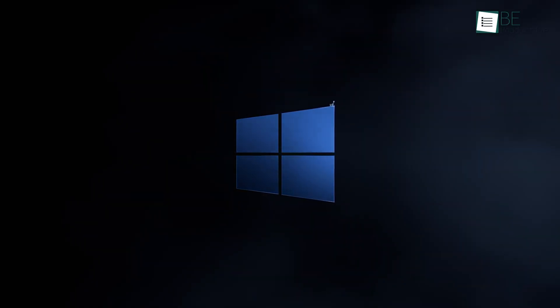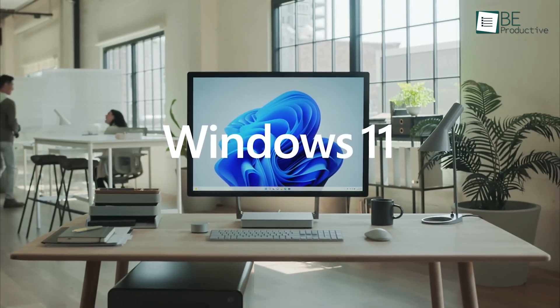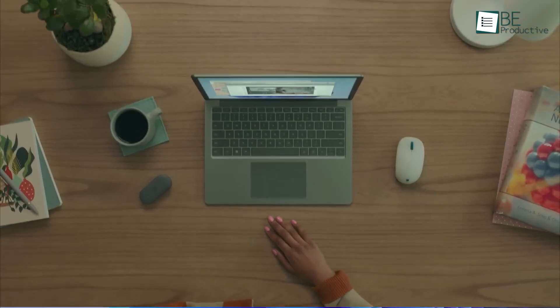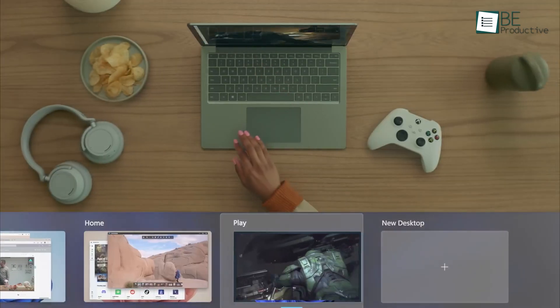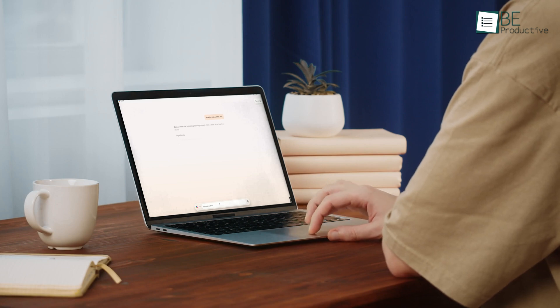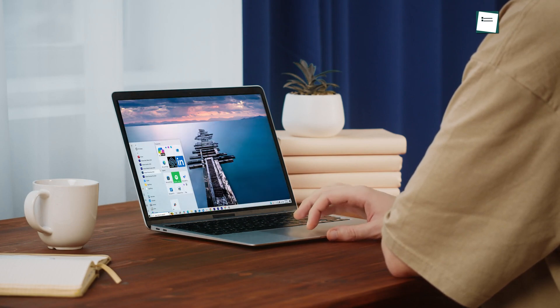Windows 12 is coming. And Windows 11 has been a bit of a mixed bag — it brought some fresh design updates and new features, but it also came with its fair share of annoyances. From bugs to weird limitations, it wasn't always the smoothest experience. In this video, we're sharing the biggest fixes and features that everyone loves to see — think smarter AI, better performance, and more customization options. So let's get started.